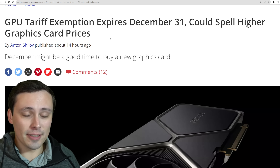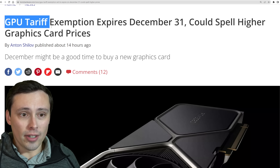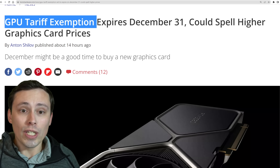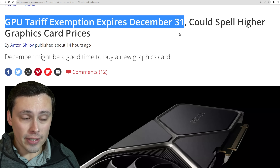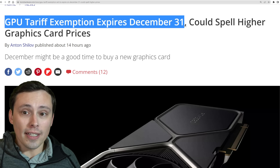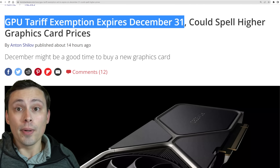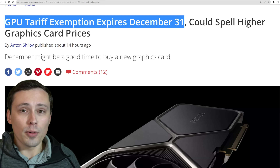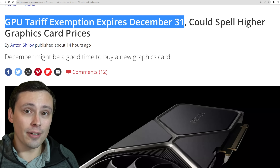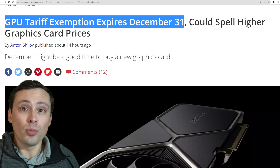This could be bad news. There have been a lot of tariffs on products coming from China, but according to a Tom's Hardware article, GPUs have had a tariff exemption which is set to expire on December 31st, and there doesn't seem to be any sign of that changing. If that tariff expires, that could mean higher GPU prices in the United States — and not only in the US, because that would probably affect the whole shipping system into North America, so at least Mexico and Canada would also be affected.